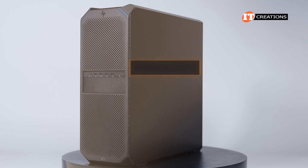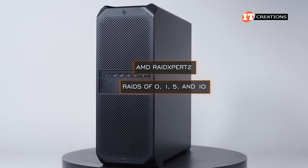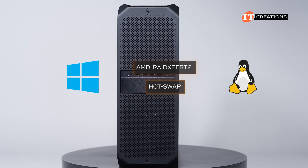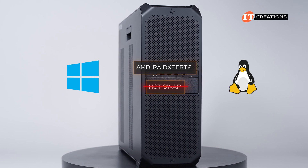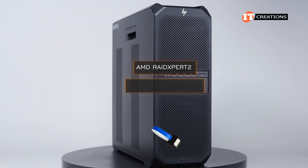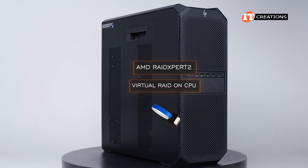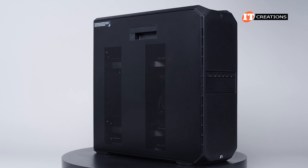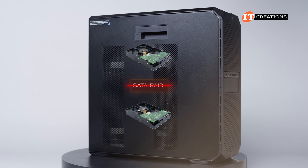This platform supports AMD RAID Expert 2, offering RAID 0, 1, 5, and 10 in Windows and Linux. HotSwap is not yet supported on AMD RAID Expert 2, and no VROC key is needed as RAID is handled by AMD RAID Expert 2. Note that SATA RAID is not supported on the Z6 G5A, though it is supported on all other G5 platforms.